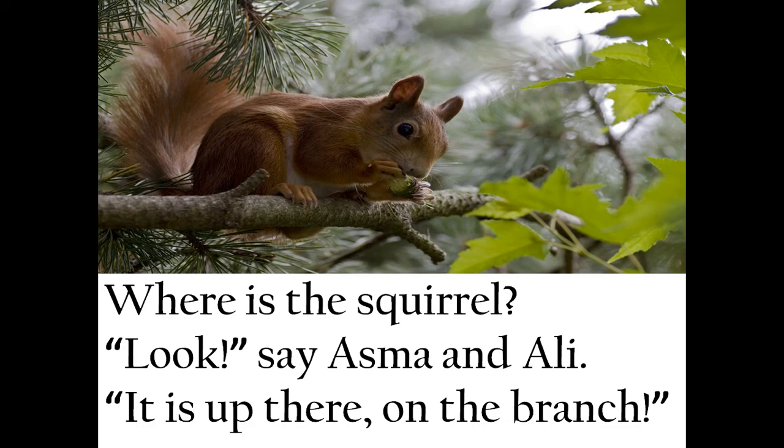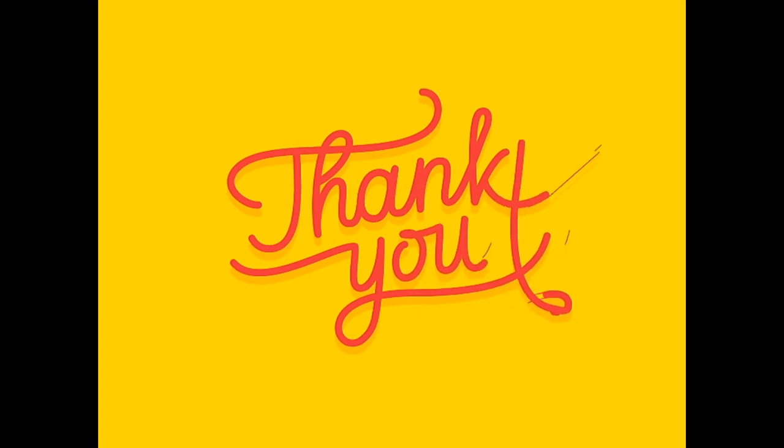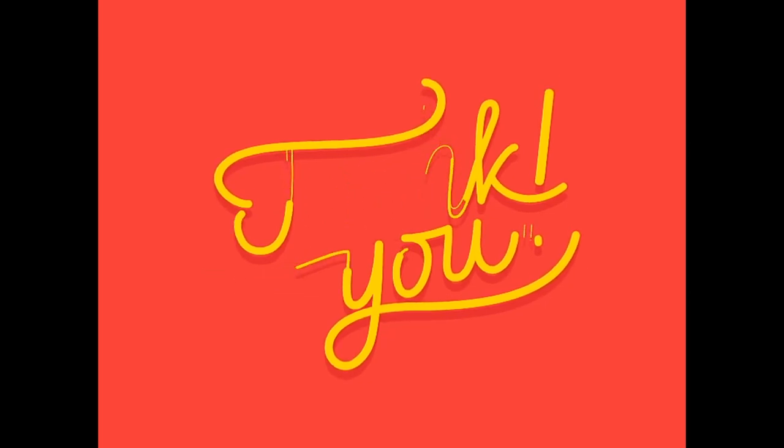Children, I want you all to read this chapter twice or thrice. If you can't understand how to read, please ask your parents. Or when we come to class, you can ask me and I would love to help you all. Thank you, children. Take care, stay at home, be safe and be happy, and always help your parents.